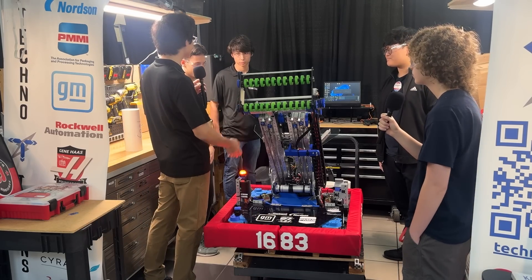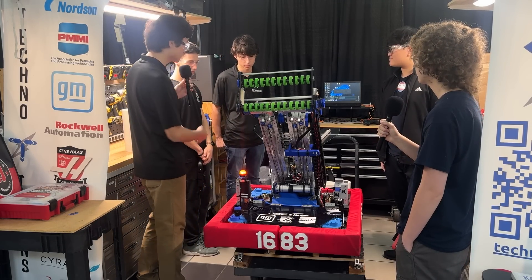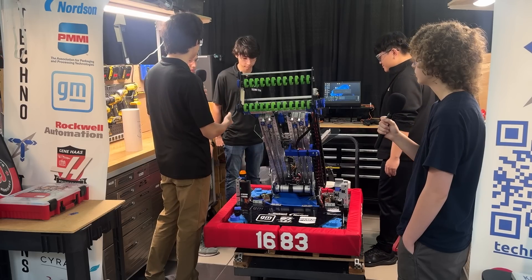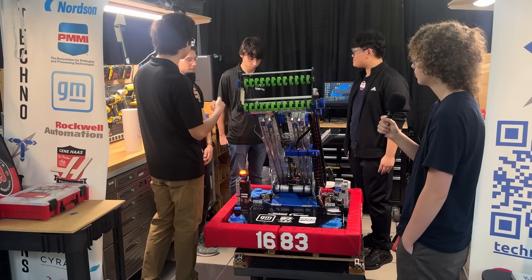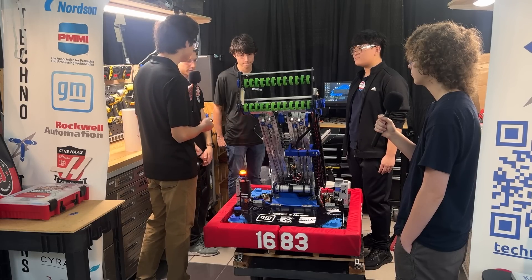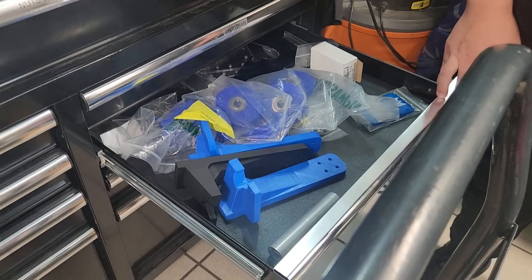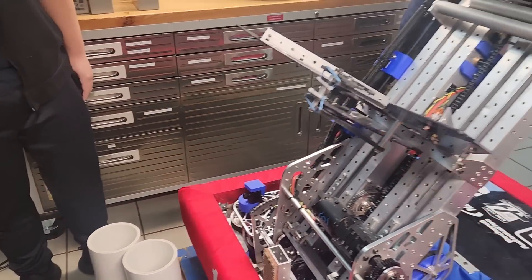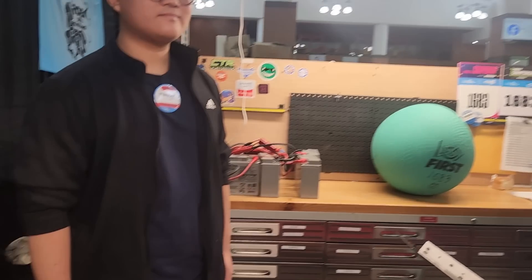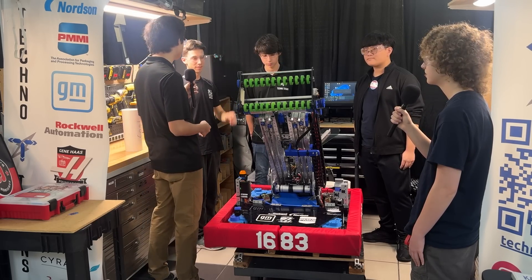Most of our robot is actually CNC'd — last year we were able to procure an Amio X8 CNC, so many of the parts you see here, including the tubes, are CNC'd. This massively speeds up fabrication since we can simply load a two-by-one or a piece of sheet metal into the CNC and get it done quickly. The majority of our parts are printed using glass-reinforced nylon, and we've brought spares of almost every part — from the drivetrain all the way to the intake — so if any part snaps we have a replacement. We also brought our 3D printer with us to print any custom part in an emergency.